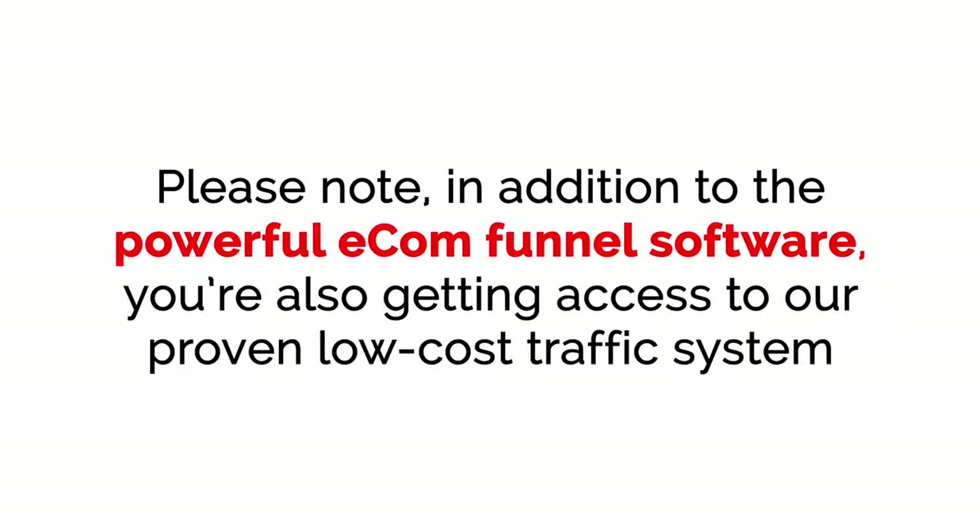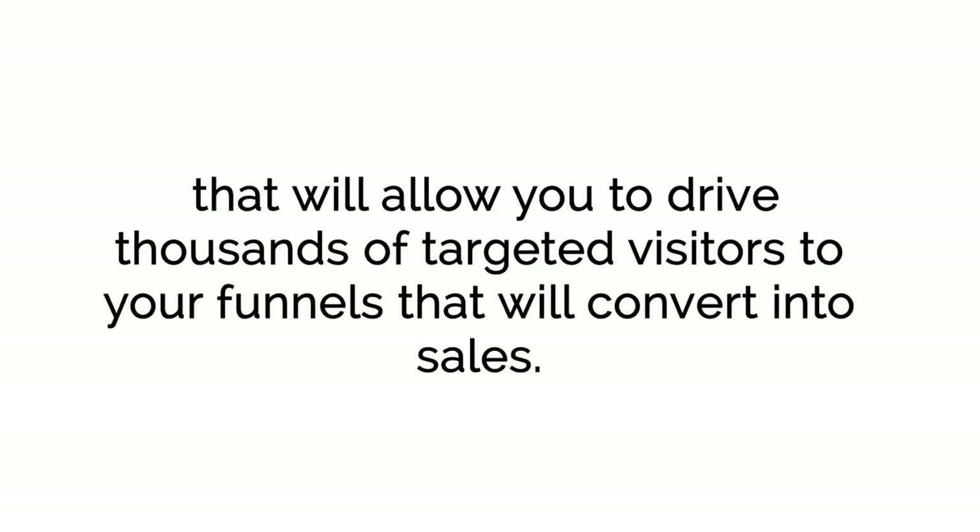Please note: in addition to the powerful E-com Funnel software, you're also getting access to our proven low-cost traffic system that will allow you to drive thousands of targeted visitors to your funnels that will convert into sales.